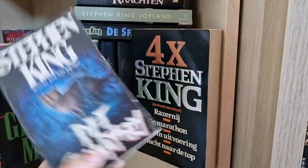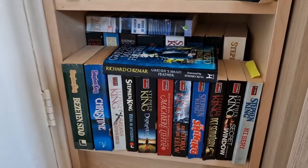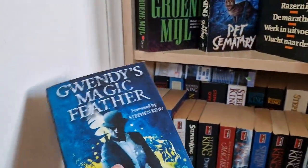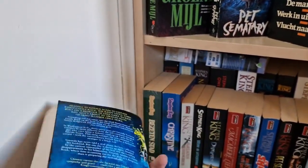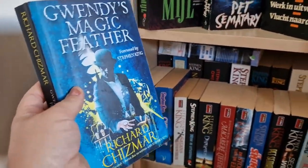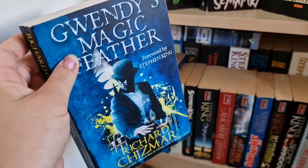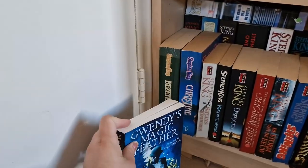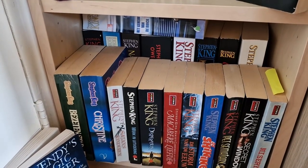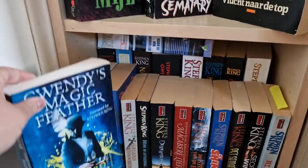And then Pet Sematary — hopefully it won't fall. So we're at the bottom, the last shelf. This contains all Dutch editions except for this one, which I recently finished a couple of days ago. This one is in English and it's not Stephen King's book — it's Richard Chizmar — but it has a foreword by Stephen King. It's the second book; the first book was written together by Richard Chizmar and Stephen King. I put it in here; I've read the first book too, but on my Kobo, so I don't have the physical copy.